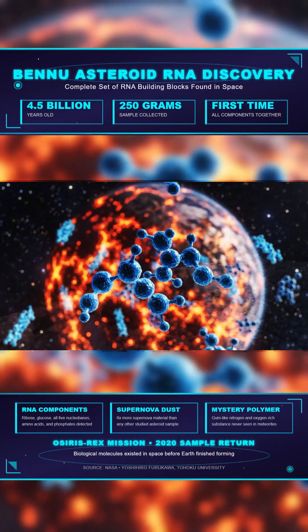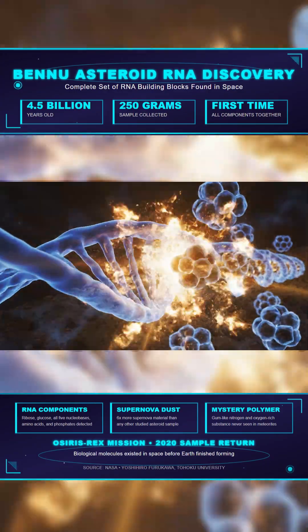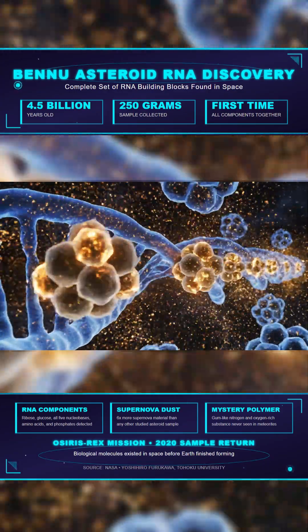Scientists also found a mysterious gum-like substance never seen before in any meteorite. This polymer material is rich in nitrogen and oxygen.